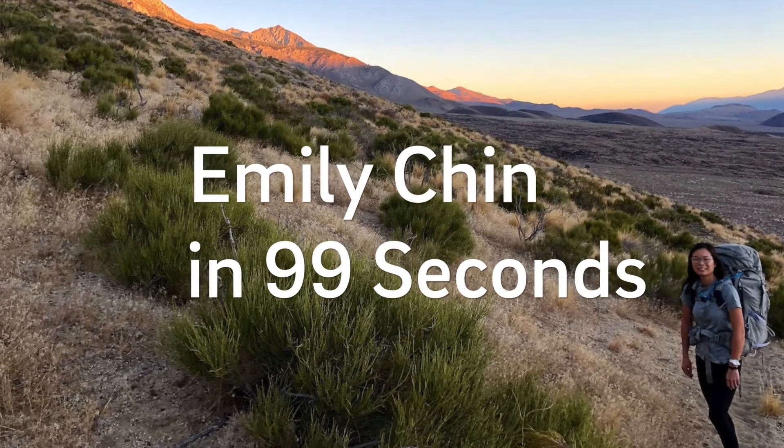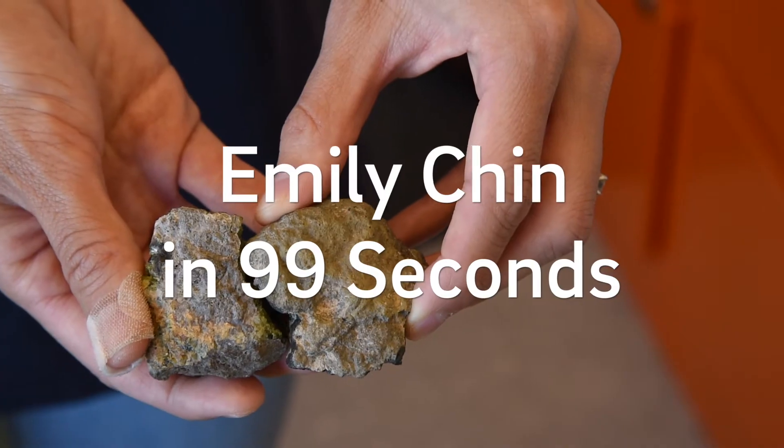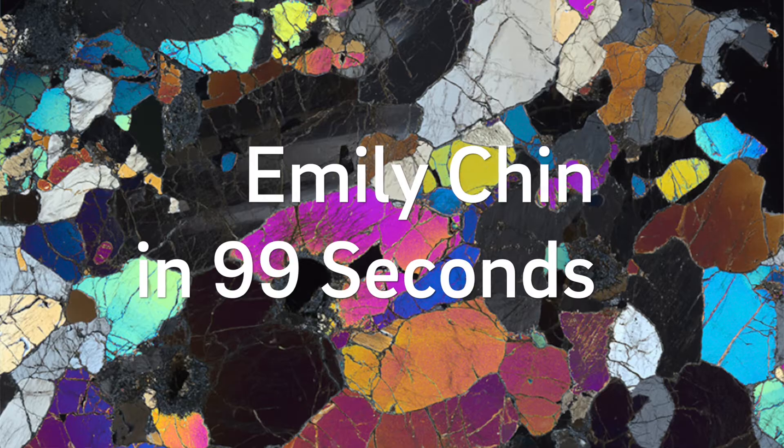Don't be afraid to look around you and see what's interesting. That's kind of how I got into science. I looked at a rock and it was just such a difference between what I saw in my hand with just my eyes and what I saw under the microscope.